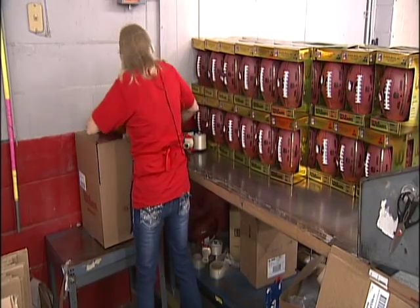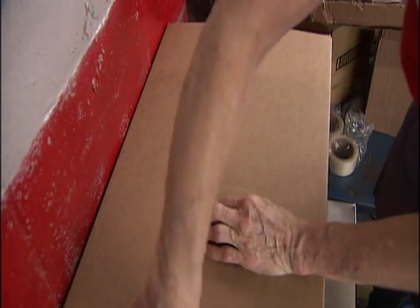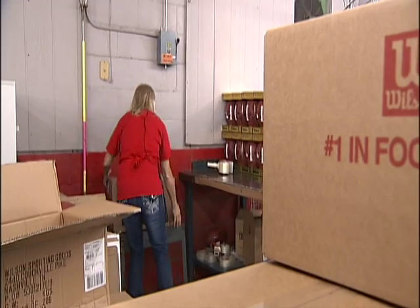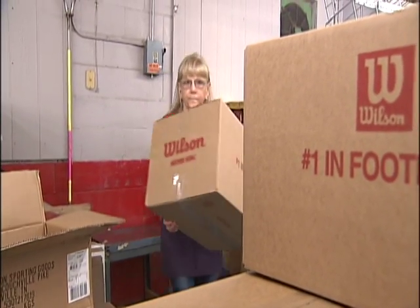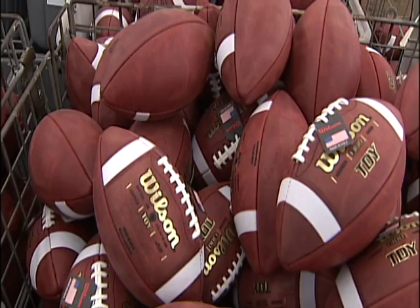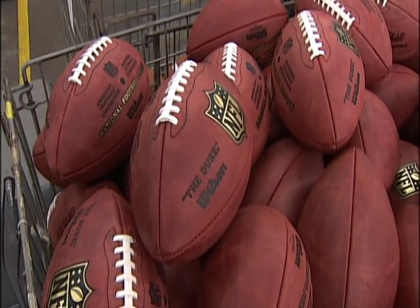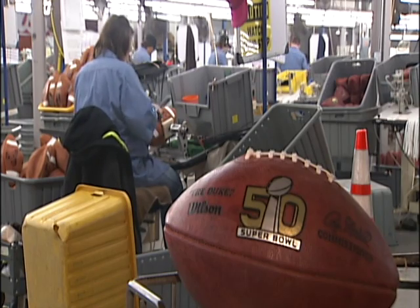So when you watch the big game here on Channel 7, just keep your eye on the ball and think of the plant. You're more than a fan — you're wanting the ball to perform, wanting the great catches. Yeah, we made that ball. Think of this plant and the folks inside here in Ada. They're proud, and it puts us on the map every year.